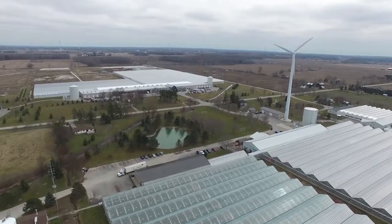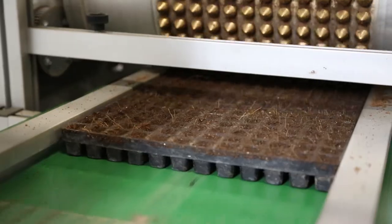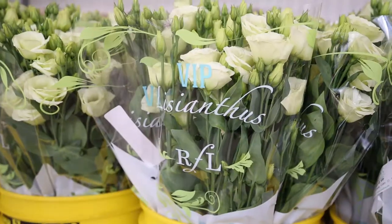Currently, Rosa Flora utilizes about 1.75 million square feet of greenhouses. Each flower is important, and we do that really well as a grower because we start the process from the very beginning — from seed through to germination, propagation, production, sales, and delivery.